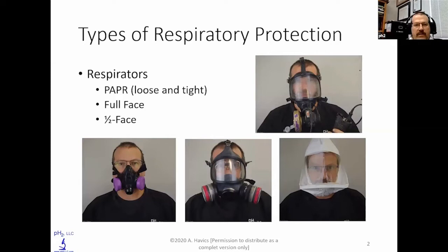First of all, I want to talk a little bit about the types of respiratory protection, and this is me in various different types of higher-level respiratory protection. The top right is me in a tight-fitting positive air purifying respirator. The one below that with the white hood is a loose-fitting positive air purifying respirator.